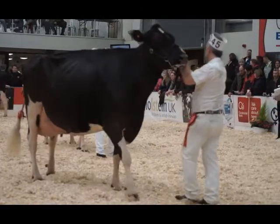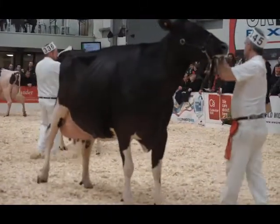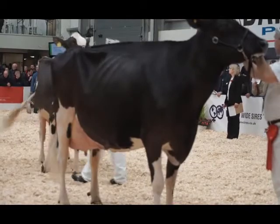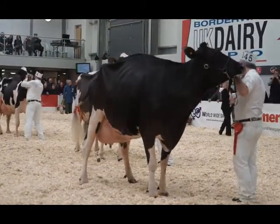Today she's a freer-moving cow than the cow in second. I prefer the character about her head and the length of her neck and the way her neck comes out of her shoulder — just a silkier, more open dairy cow. A cow with more flowing to her mammary system. I like the size and shape of her teats nicer today.